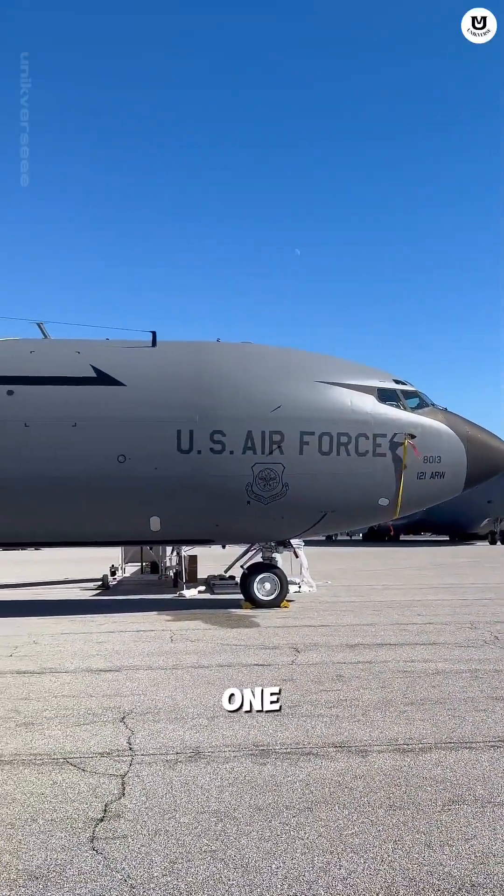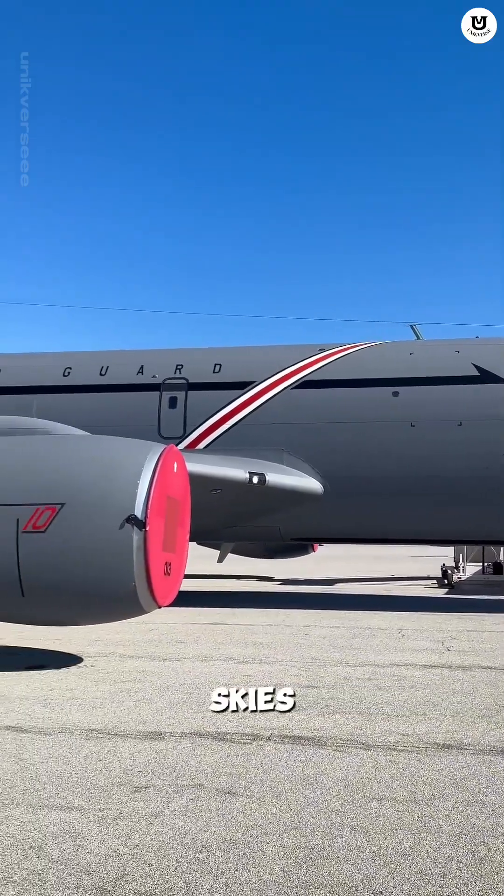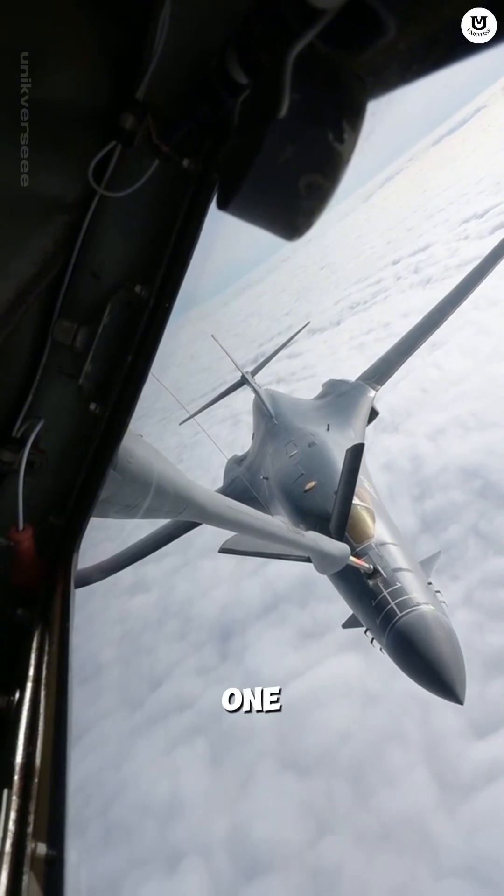The Boeing KC-135 — the old plane that keeps America dominating the skies. Which jet do you most often see refueling from a KC-135? Comment your opinion.